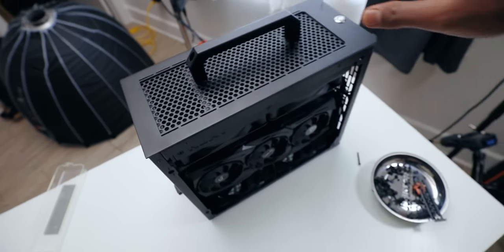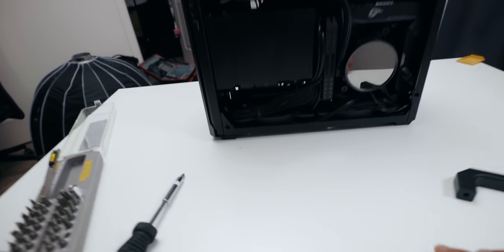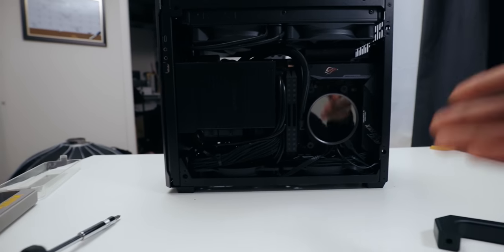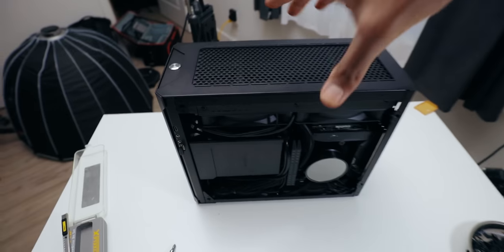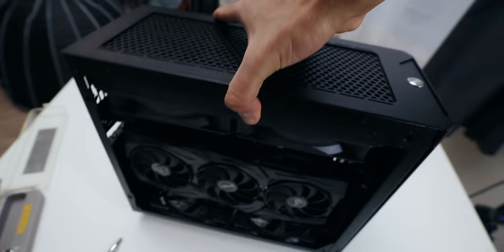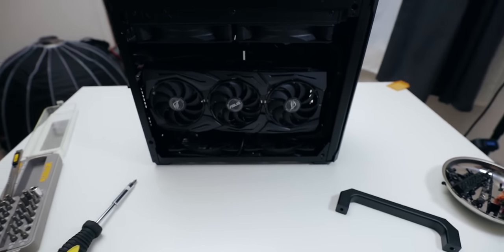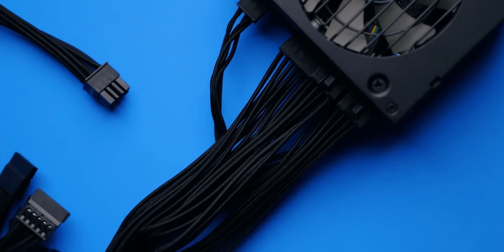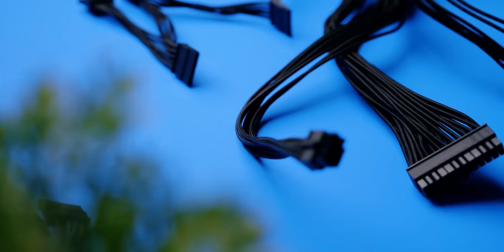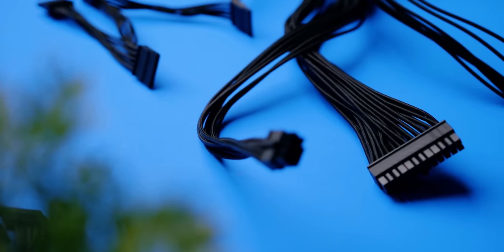The next order of business is to take care of cable management to see if I can clean things up. I think I'm pretty happy with it — it looks pretty good on this side, but let me know what you guys think in the comments. On the other side, cables are nicely routed. The only thing is the Corsair stock cables that come with this power supply are a bit longer, so what I'm going to do later is get some custom cables and sleeve them myself, make them a little bit shorter so I don't have to worry about tucking them in.